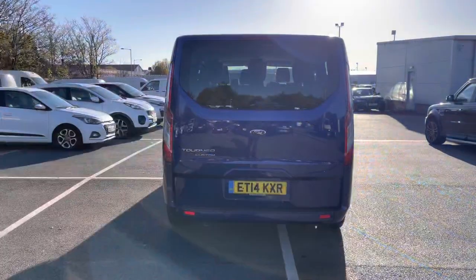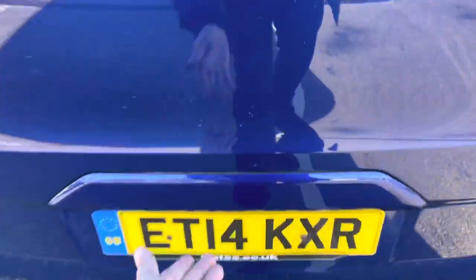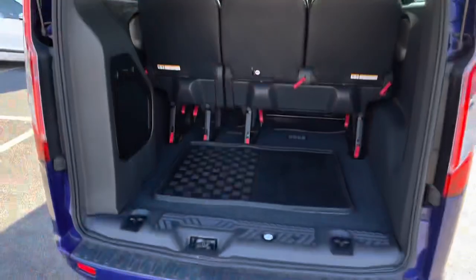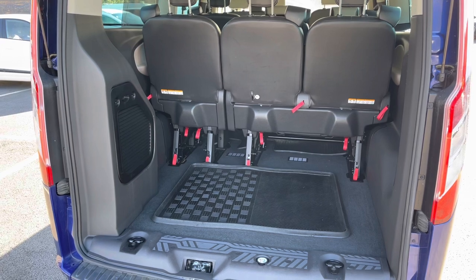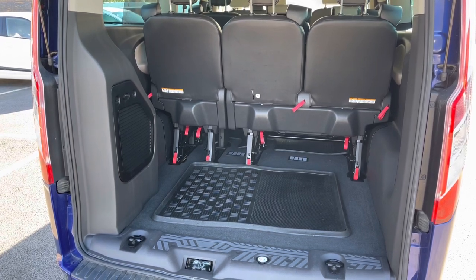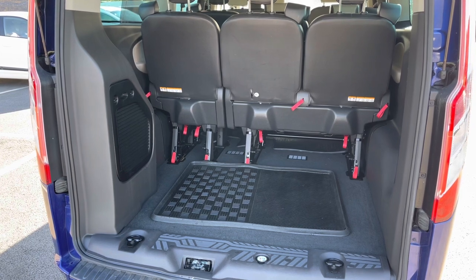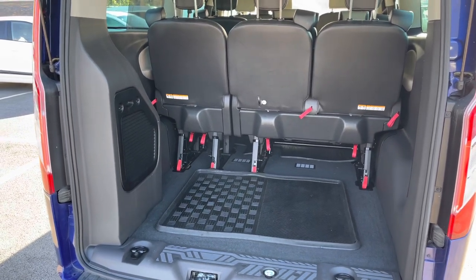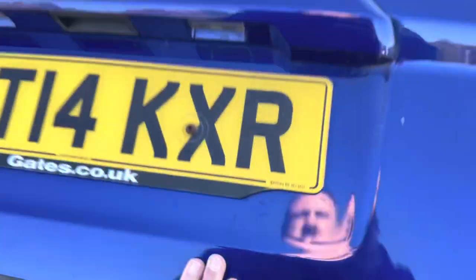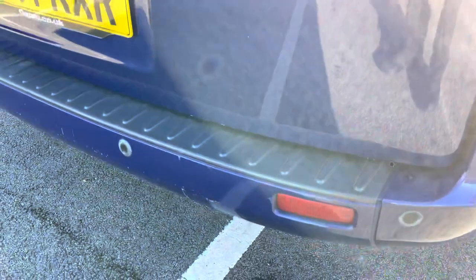If we come back round to the rear and pop this tailgate open, you do get a good sized boot with an extra additional bit of storage on the left there. If we close this tailgate back over and take a look just down here on the rear bumper, there are your rear parking sensors.